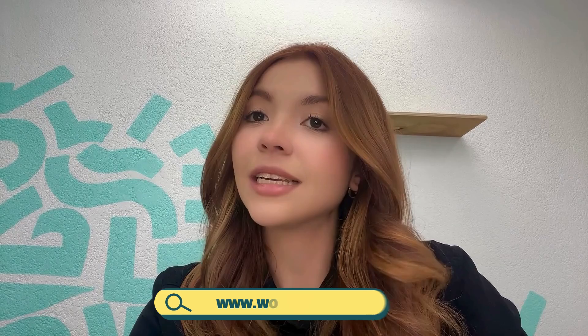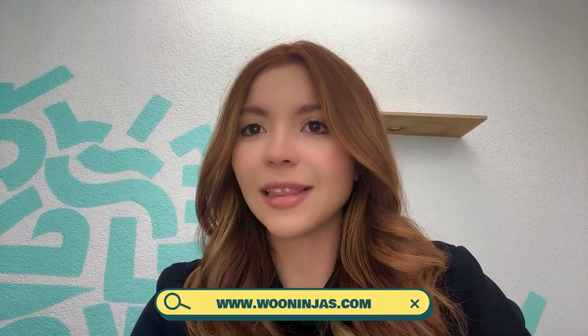Have you outgrown your LMS? Hello, this is Elena, the content manager here at Wooninjas, your trustworthy team of e-learning, e-commerce, and WordPress experts. And in this video, we'll be talking about LearnDash migration.